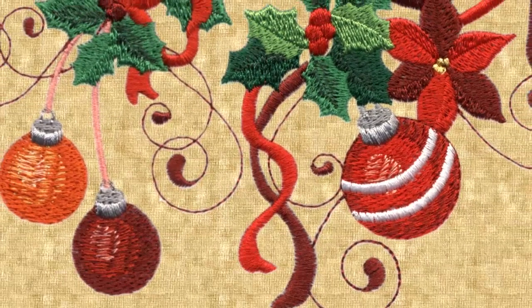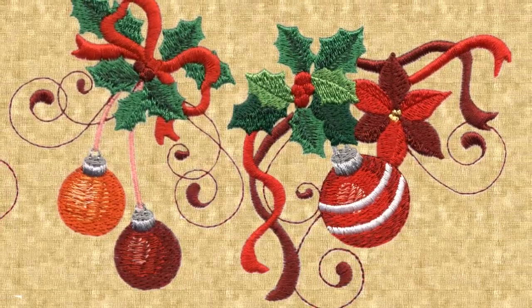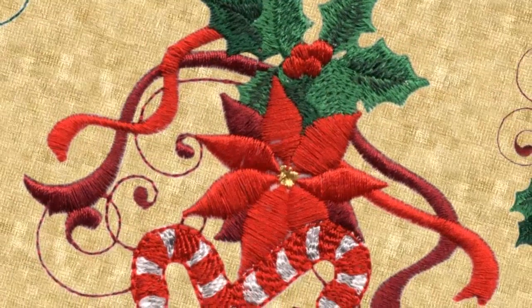Ribbons are given highlights and shadows as they twist and twirl. Multicolored holly and poinsettia create a backdrop of depth and dimension.